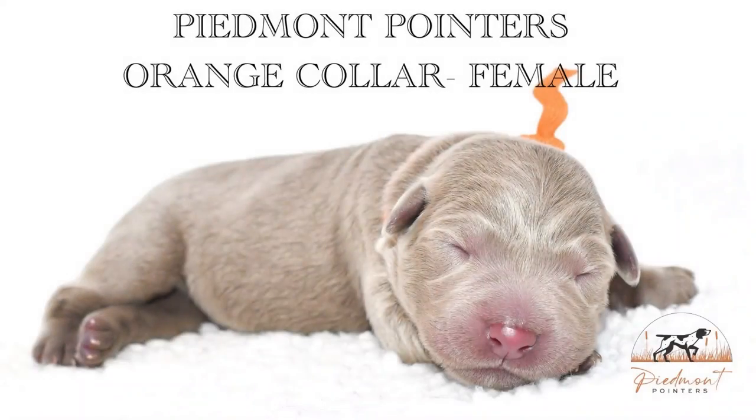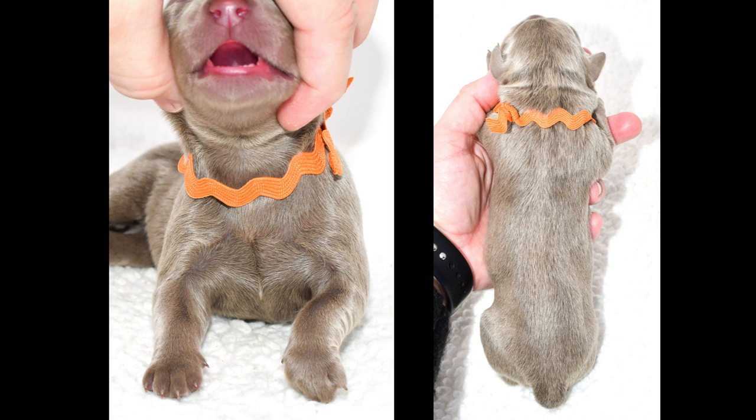Here's Miss Orange — she's one of our tiny girls. She's got just the littlest spot of white on her chest and it will fade out too.